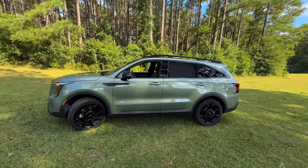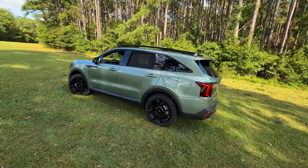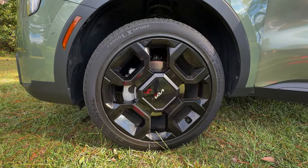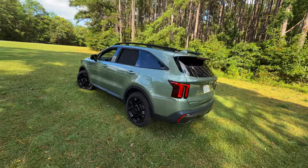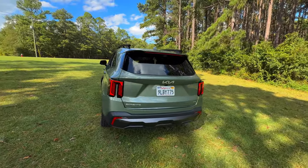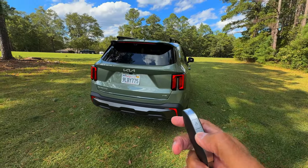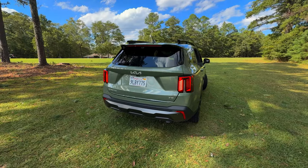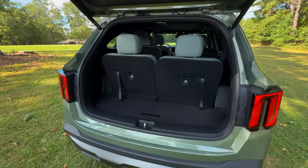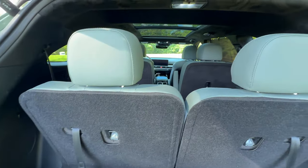The Sorento rides on these striking 20-inch gloss black alloy wheels. Not only do they enhance the vehicle's looks, but also contribute to a smoother ride and better handling. The Sorento's sleek lines, covered in this jungle green exterior color, adds a touch of adventure and uniqueness, setting it apart from the usual crowd of SUVs. The Sorento also features a smart power liftgate that opens hands-free, perfect when your hands are full with groceries or gear.